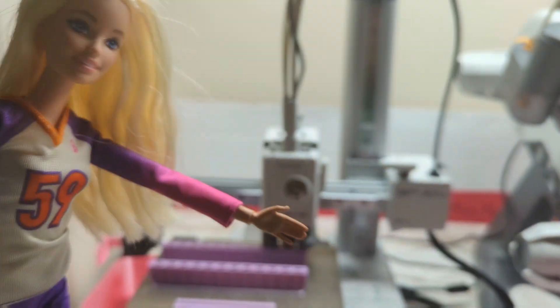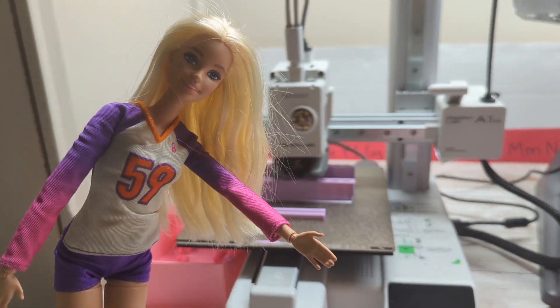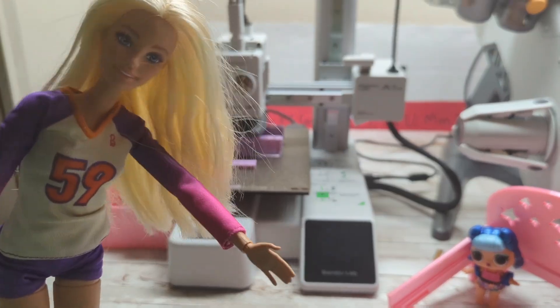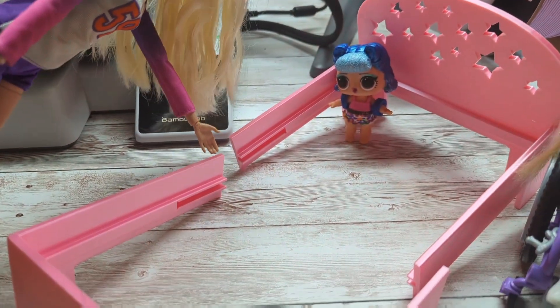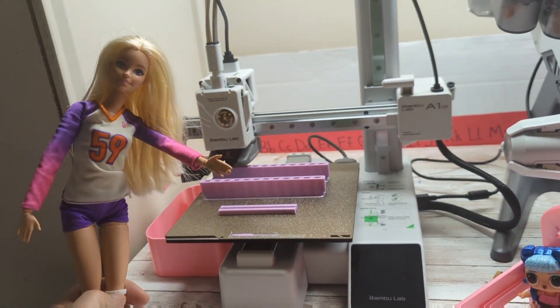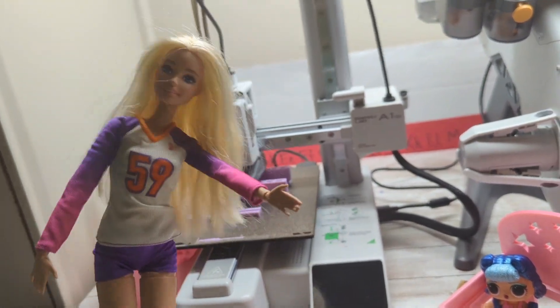But look, guys — the mattresses are printing too! These bars here will put the bed frame together, and then the mattresses will sit on top. We'll have to get a new bedding set though — can't print that.